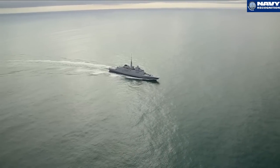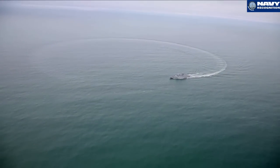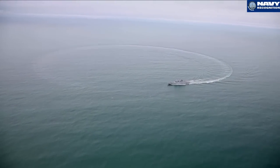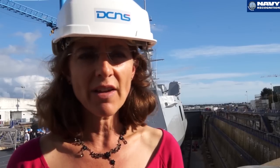The main quality of the Fremm is that it's multi-mission. It's adapted to all requirements of first-row navies in the world. It's capable of anti-submarine warfare, anti-air warfare, anti-surface warfare, and also has deep-strike capacity with the MDCN, which is being implemented now.